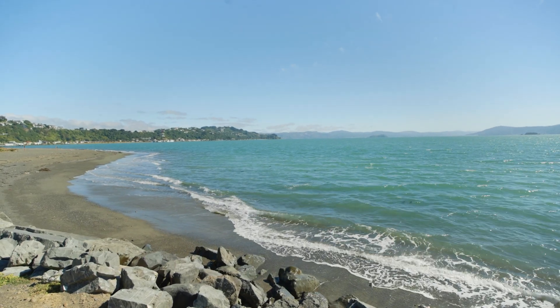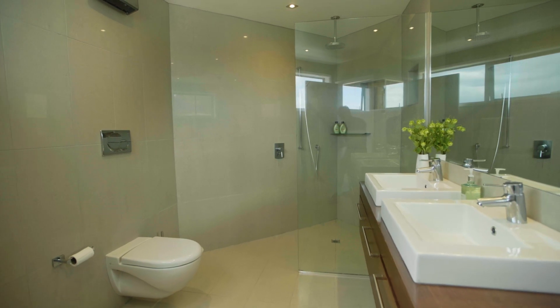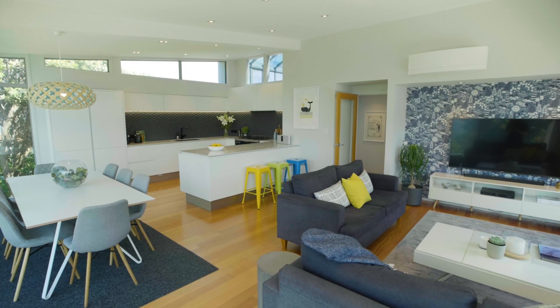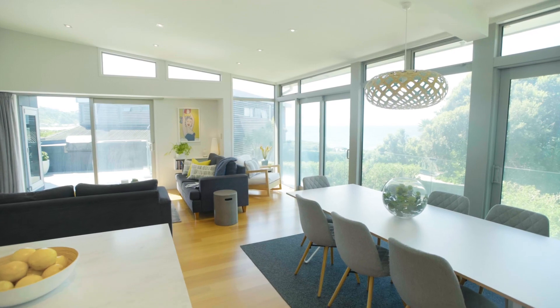Next to the reserve on Seatoun's waterfront, it wants for nothing except new owners to savour everything it sublimely showcases. The stylish, near-new, open-plan entertainer's kitchen has integrated appliances and beautiful Tasmanian oak floorboards.